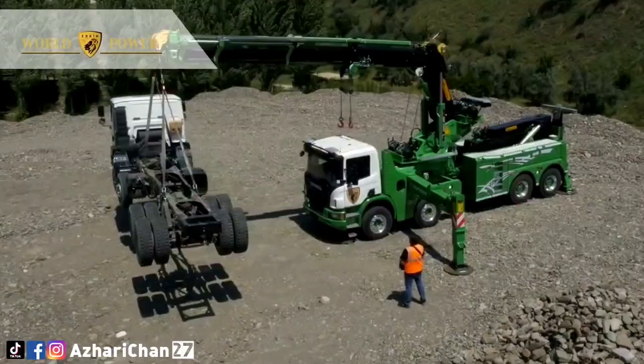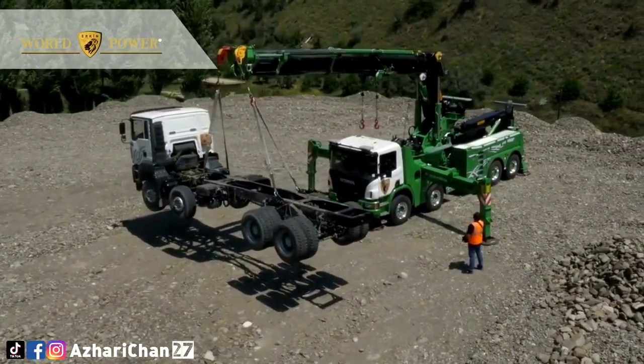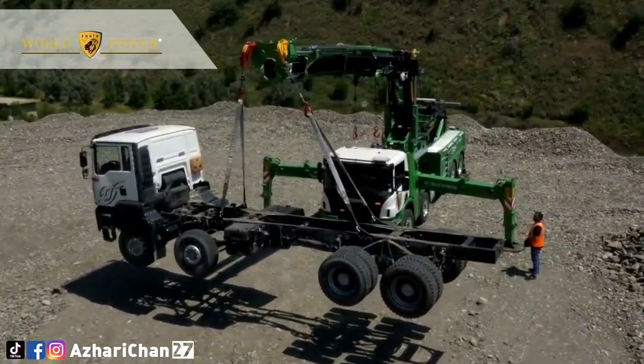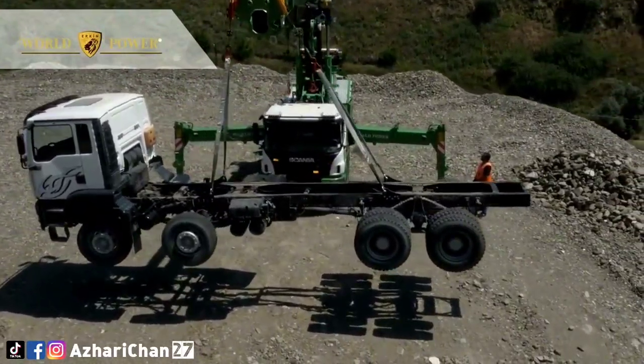The knuckle boom rotator is equipped with four winches, each with 15 tons dragging and 40 tons pulling capacity. The load can be rotated while being lifted with the winches. Additionally, the under-reach is also equipped with one winch with 15 tons dragging and 40 tons pulling capacity.